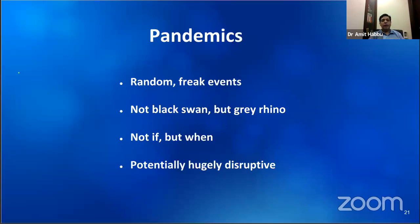We need to realize that pandemics will continue to occur. They are not black swan events — a terminology popularized for the 2008 market crash — but rather they are like a dangerous gray rhino. While we do not know when the next pandemic will occur, we are certain that it will. That these are extremely disruptive events is something we can see only too well.